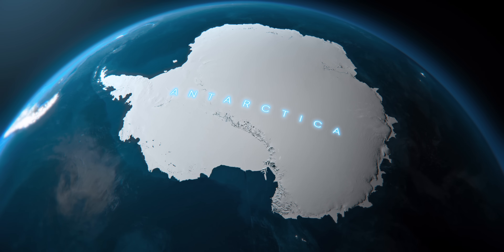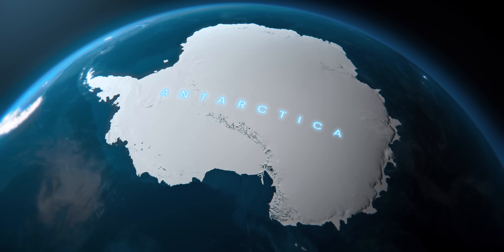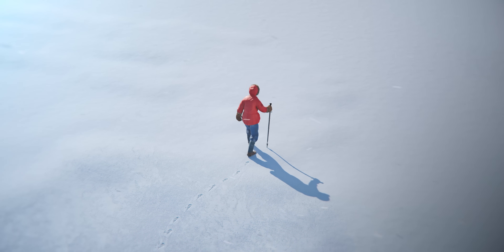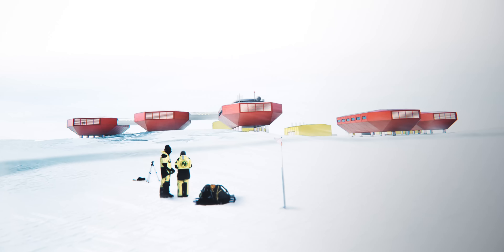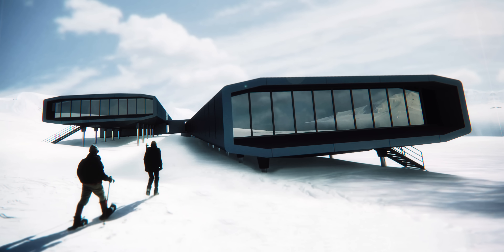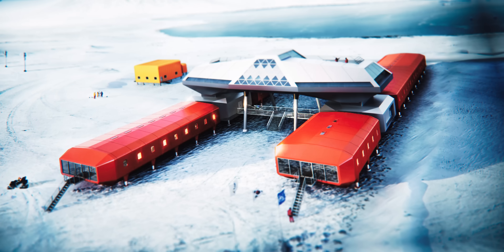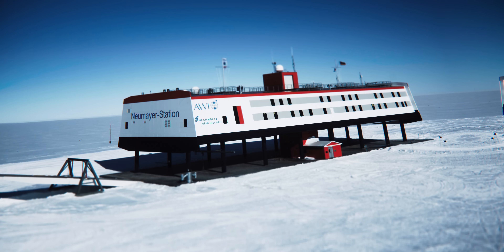Antarctica is one of the most inhospitable places on the planet. It is the coldest, driest and windiest continent. The only way humans can survive here is by building shelters. But these shelters look very strange — bright futuristic structures made of curved angles that stick out anachronistically from the flat white environment. They seem to be built not for Earth, but for life on some other distant planet.